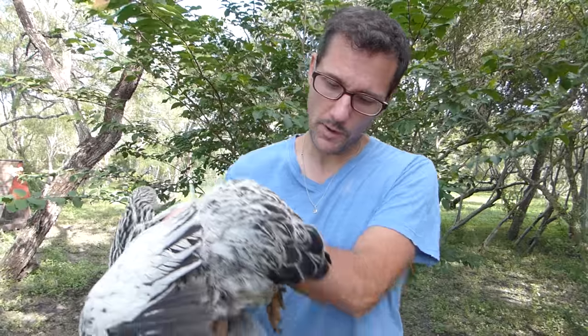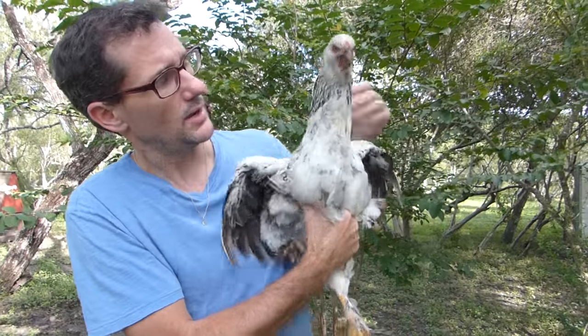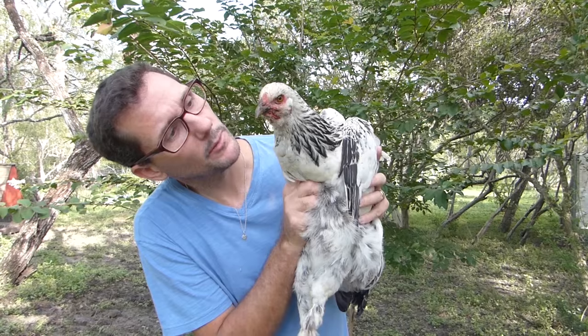This is a Light Brahma. In fact, this Light Brahma is Miss Martha — she's one of the few in the main flock that has a name. Miss Martha has a very fluffy butt; we like fluffy butt chickens. She's also one that has the black and white combination that we love. The Light Brahma is slightly larger than the Silver Lace Wyandotte. The Light Brahma not only has a fluffy butt, she has fluffy feet. Isn't that right, Miss Martha?